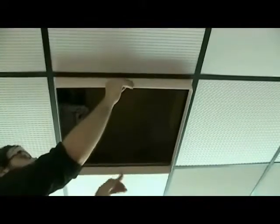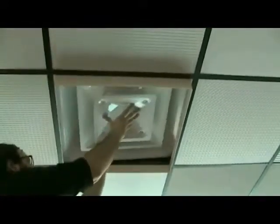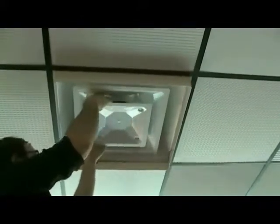We have a ceiling tile deflector. This goes around the ceiling vent, and the dirt and moisture that blows from the ceiling vent onto your tiles and grid is no more. It blows onto the deflector, keeping your tiles and grid clean.